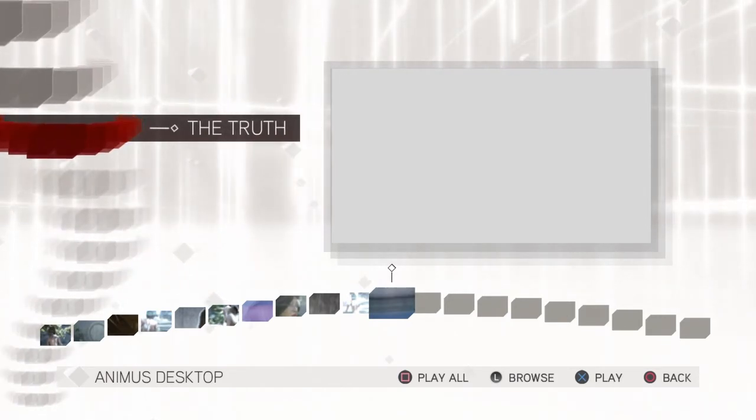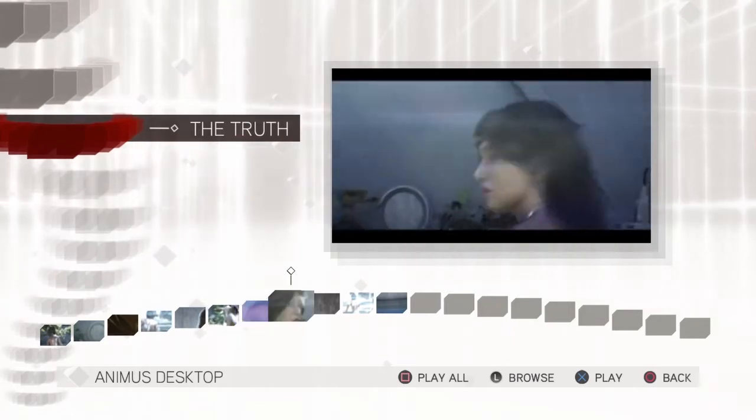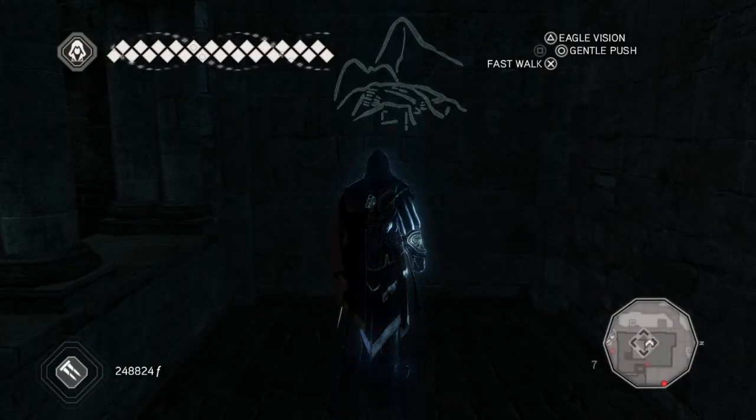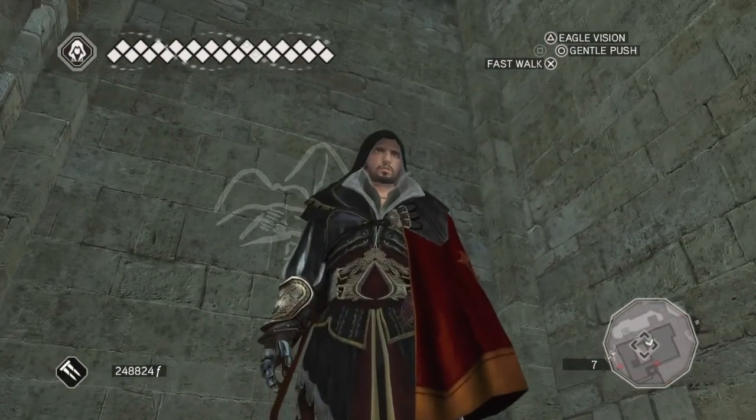So we look at the whole video, it looks like this. And that is the eleventh glyph done. It's a really nice quick one for you there. Thank you very much for watching, and until next time.